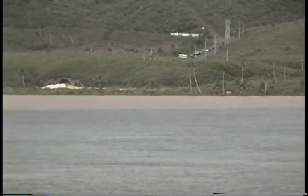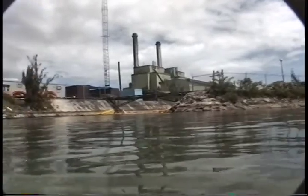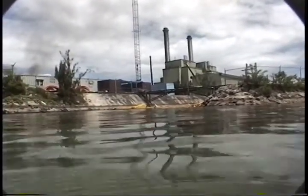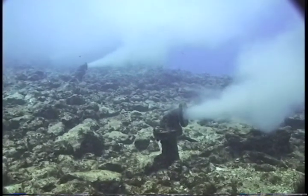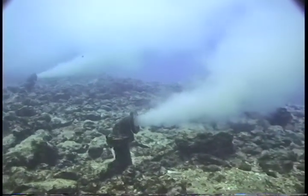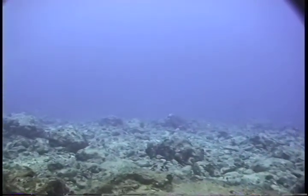These begin to interfere with the very basic structures and functions of reefs. Corals can provide mucus to clean their surfaces, but as we add up the stressors from mud and silt from the shorelines, power plants heating water, and here we see underwater discharges from a sewage plant, all of these compromise the water quality, the bottom quality, and hence the ability of coral reefs to thrive.